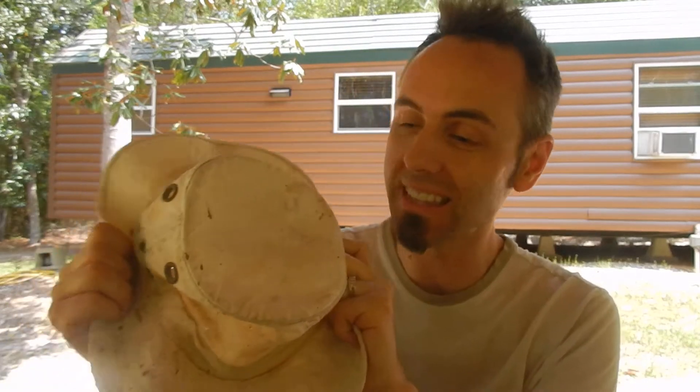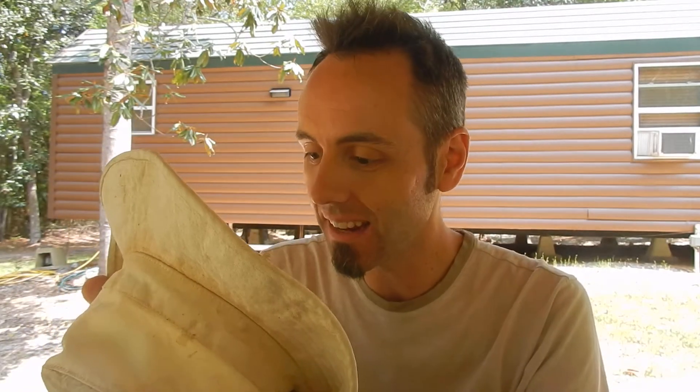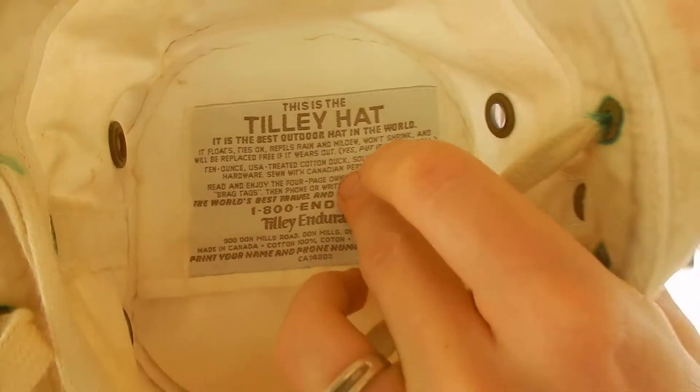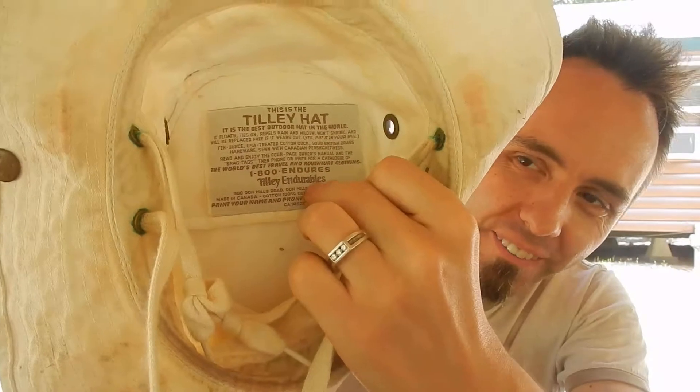The reason why this hat is so awesome is because it comes with a lifetime warranty. So if anything happens to this hat, it says in here you can put it in your will. It literally says that — I love that. I don't know if y'all can read that but it says it right there: put it in your will. But this is the Tilly hat.